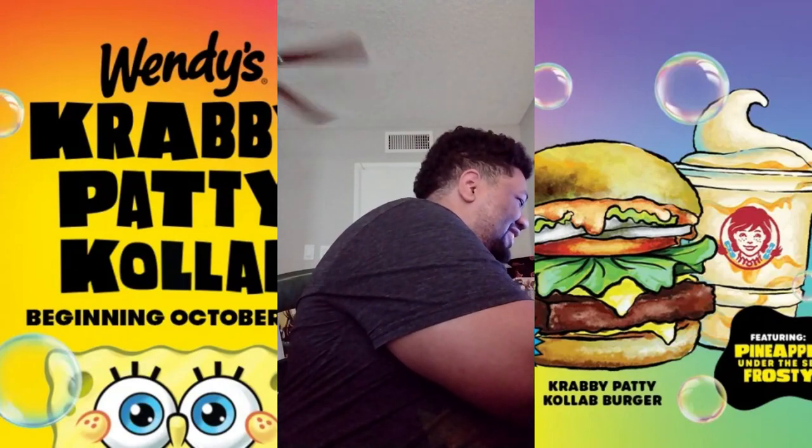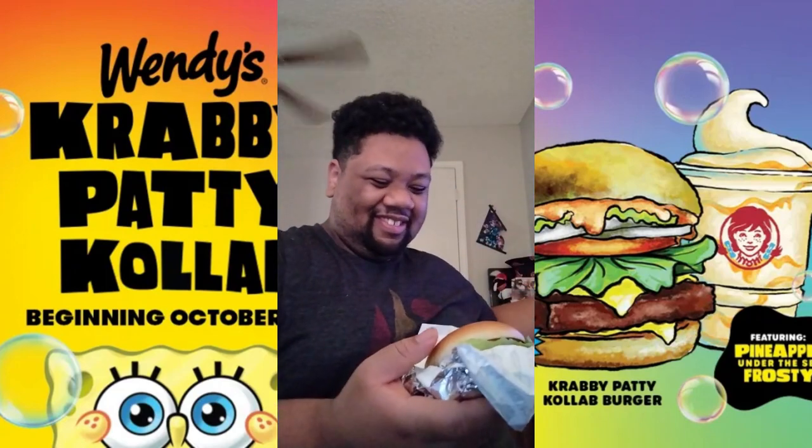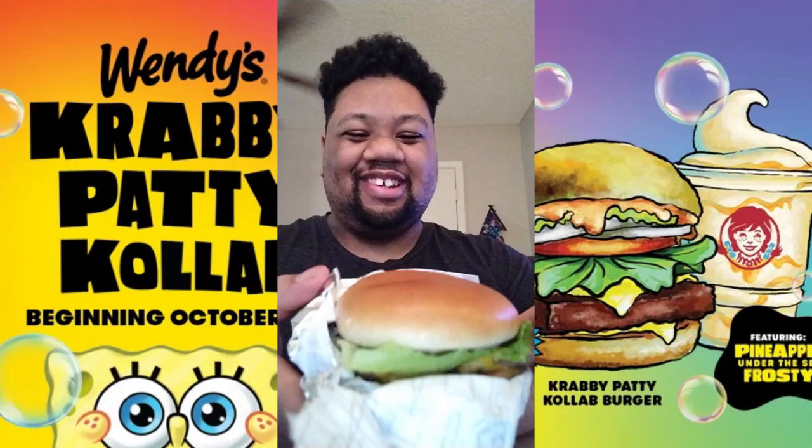Alright, we got to look at this burger. Oh, they also gave us this sticker right here, you see? Yeah, they gave us this sticker and all that. Now look at this burger right here — looks interesting.